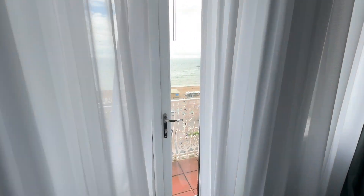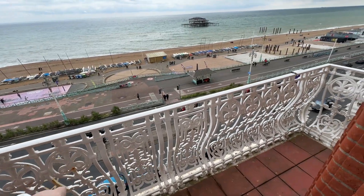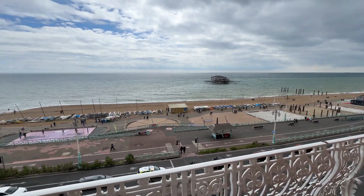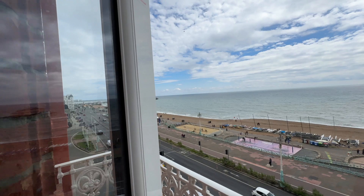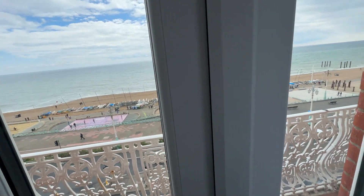Let's have a look at this view. When they say a balcony, it's a tiny area to stand, but that is the sea over there which is lovely. It's very windy today. And then you've got the pier down there. So yeah, that is fantastic. What a view.